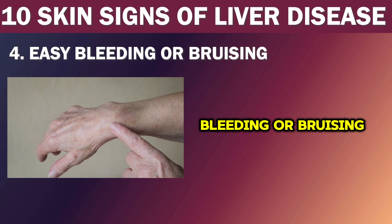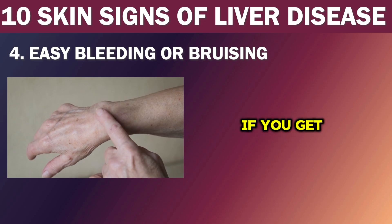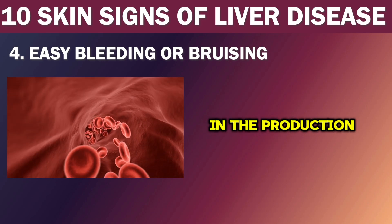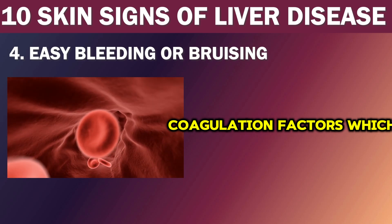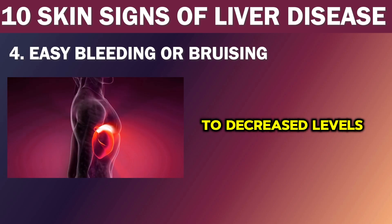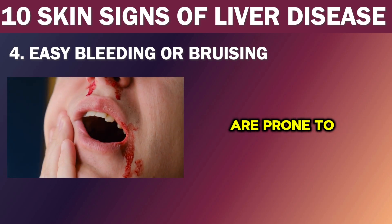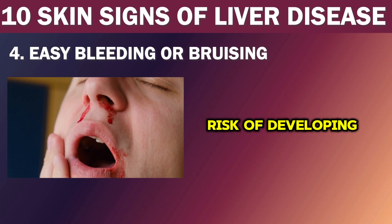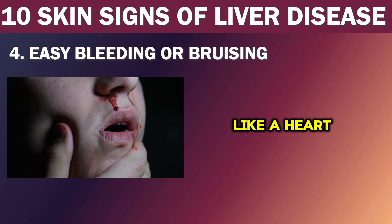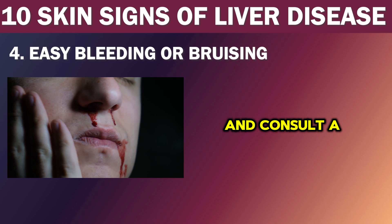Number 4: Easy bleeding or bruising. If your liver is failing, you may notice you get bruises more easily. If you get a cut or nosebleed, it may not stop as quickly as it should. This is because the liver cells are involved in the production of blood coagulation factors, which help in clotting. When your liver is damaged, it can lead to decreased levels of these factors and result in easy bleeding and bruising. People with advanced liver disease are also at higher risk of developing blood clots, which can cause serious complications like a heart attack or stroke.